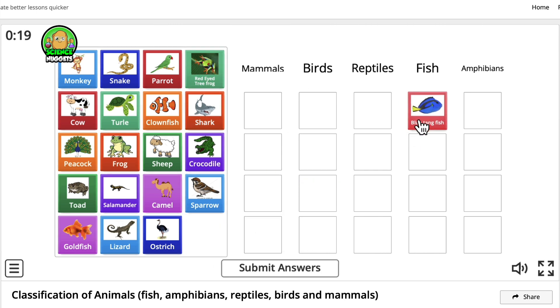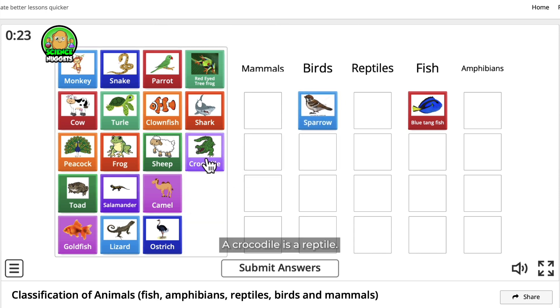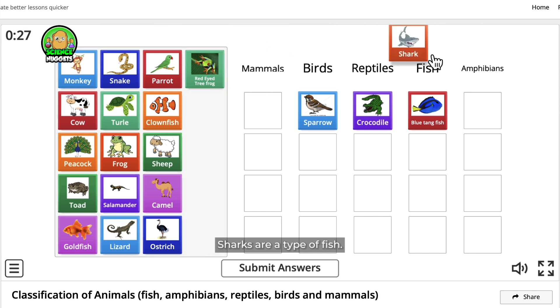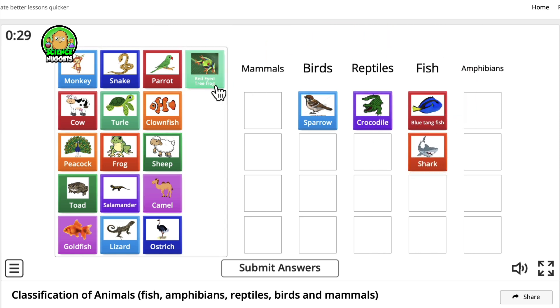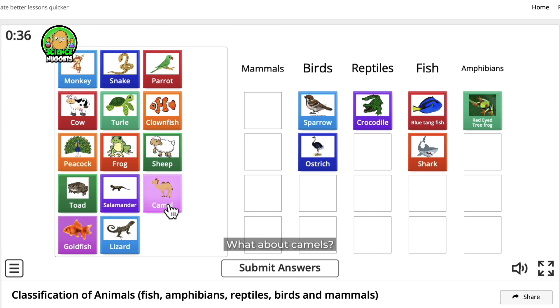This is a fish. A bird. A crocodile is a reptile. Sharks are a type of fish. An amphibian. A bird. What about camels? They are mammals.